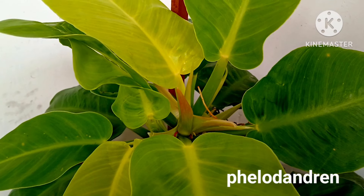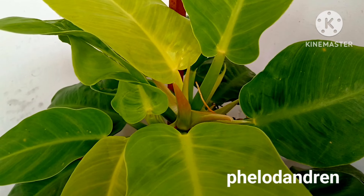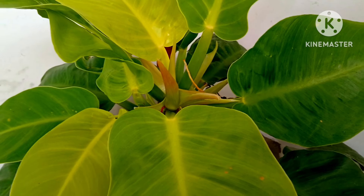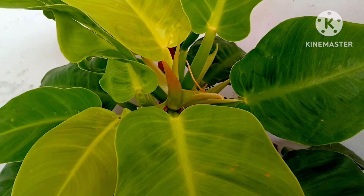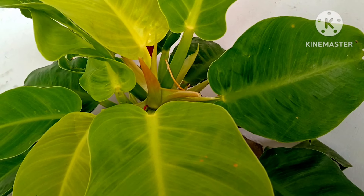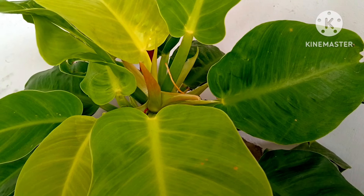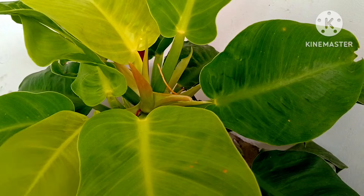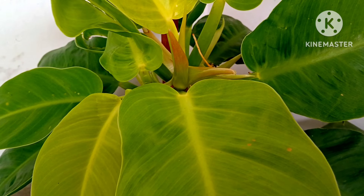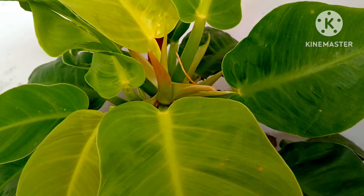Beautiful golden philodendron — I love this plant because of its look and color. It is amazing and one of the low-maintenance permanent plants that prefers the shade. Don't forget to keep it in a shady corner as it grows well in cover. Even if you keep it outdoors, make sure it is not getting bright sunlight — this is important to keep in mind when you bring these plants from a nursery.